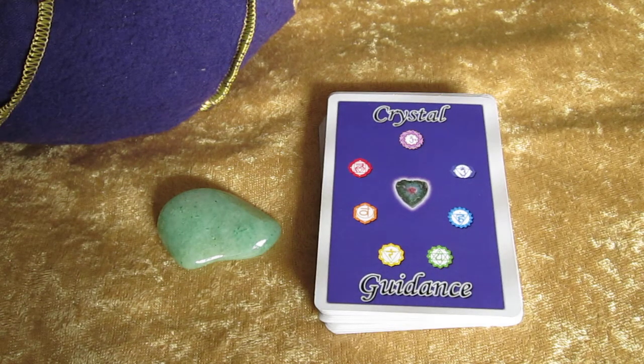Hey everyone, this is Jen at Crystal Guidance and we are here on day four of the Hibiscus Moon Crystal Reading Challenge. I am going to do something a little bit different today — I am technically not going to draw a card, I'm going to draw a crystal.